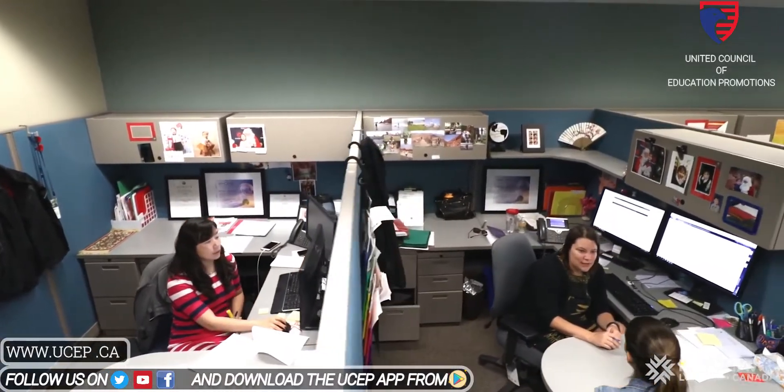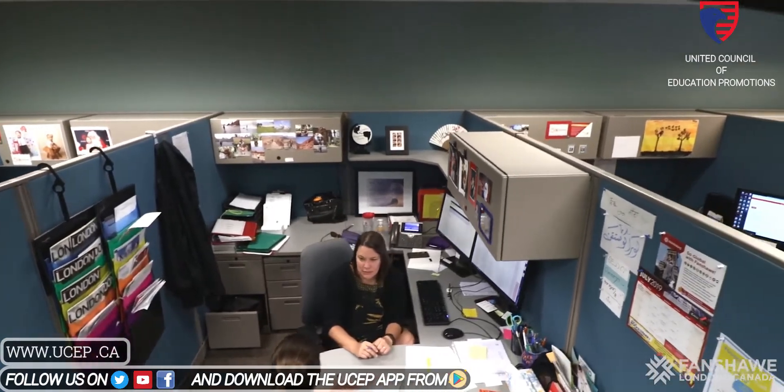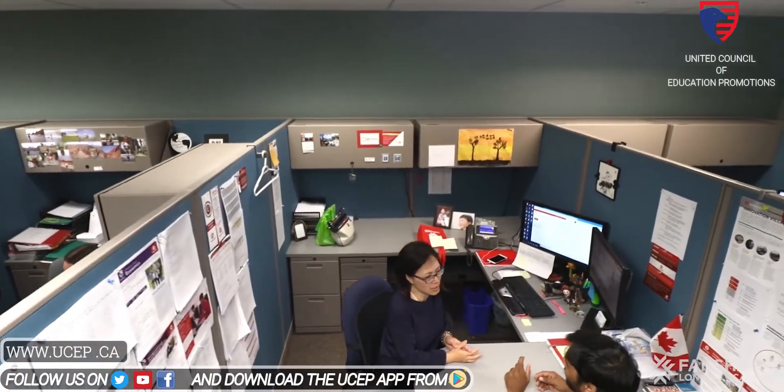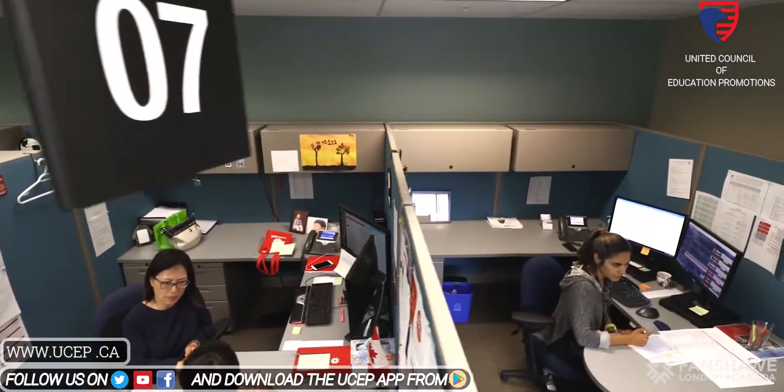Inside the International Centre, you'll find our admissions officers, assistants in many different languages, information on studying abroad, as well as a team of student life coordinators and student immigration advisors. If you need to speak to someone, just make an appointment and they'll be glad to help.